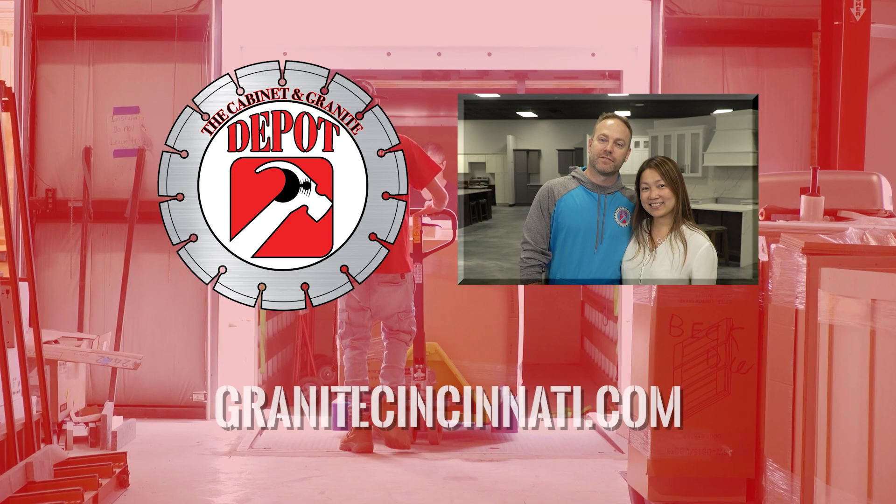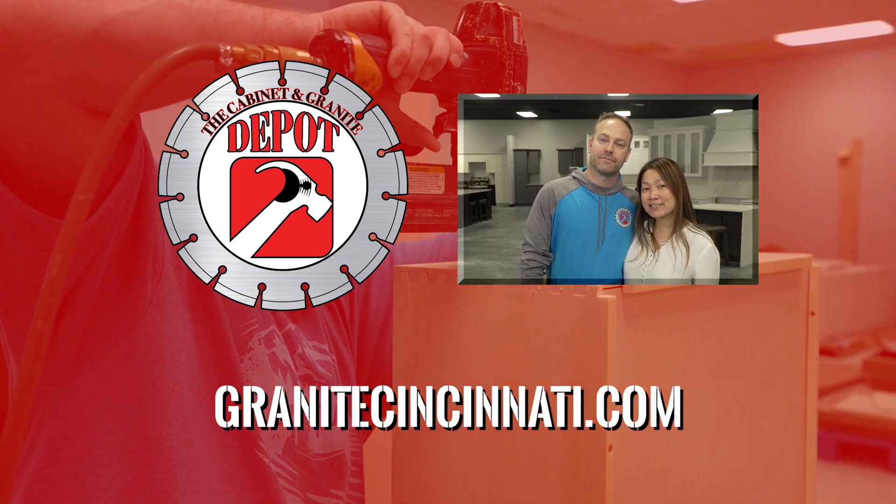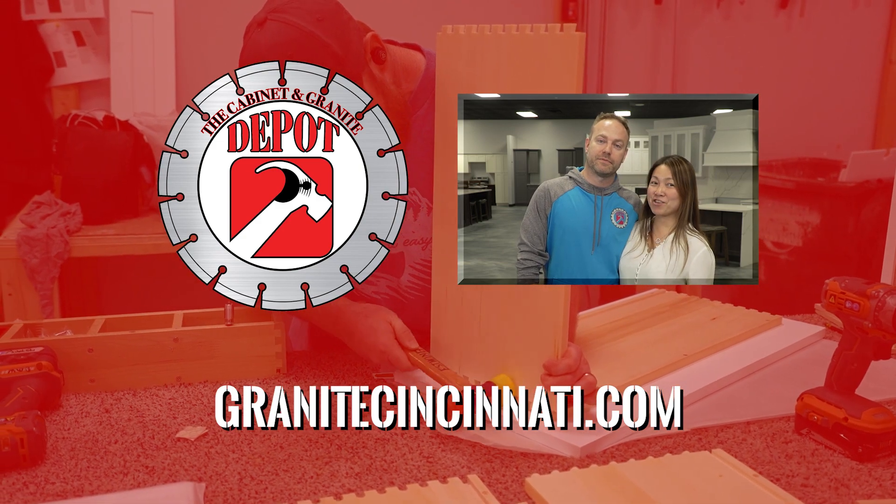Thank you so much for watching. Please visit us on our website. Remember to like, subscribe, and follow us on social media, and that way you can stay up to date with all of us here at the Granite Depot Club. Thank you.